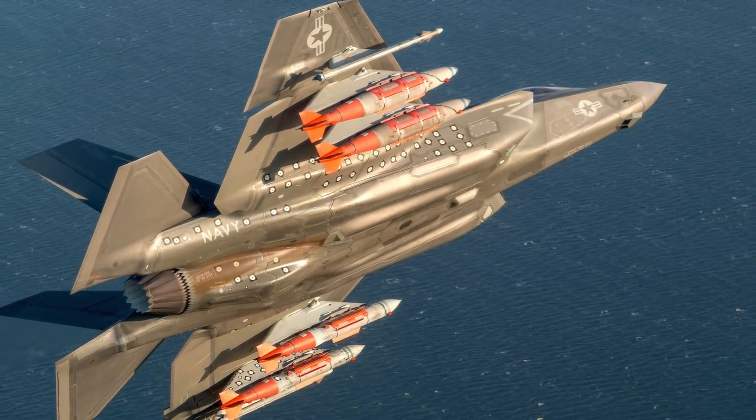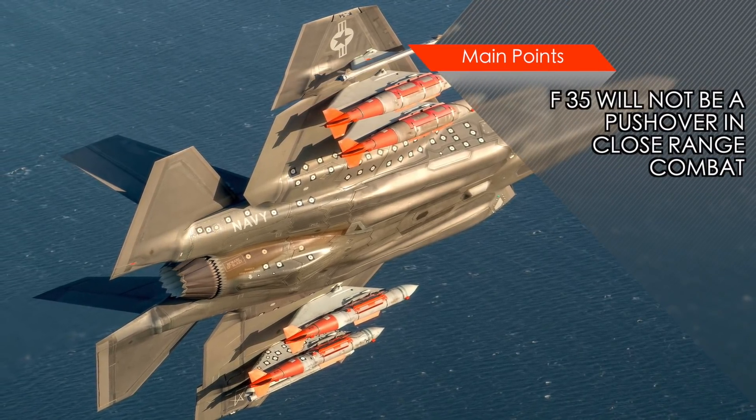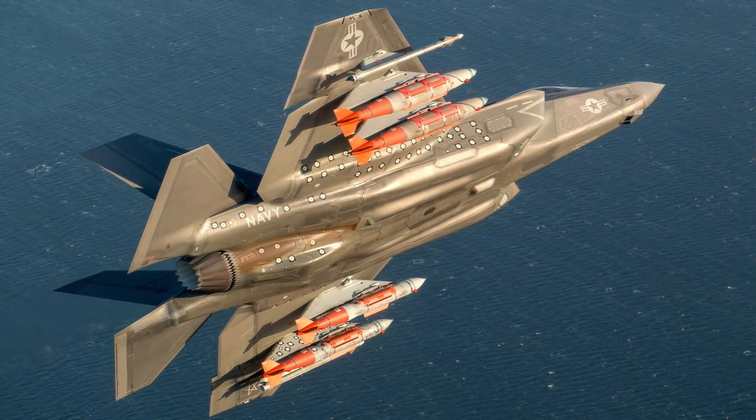The GAU-22A Gatling gun brings a substantial capability to the multi-role fighter, but is still mainly a fallback option and seems sufficiently equipped for the role. Thanks for watching. Subscribe for more videos like this, hit the like button if you find the video interesting, and kindly provide your feedback in the comment section — this will help us improve.